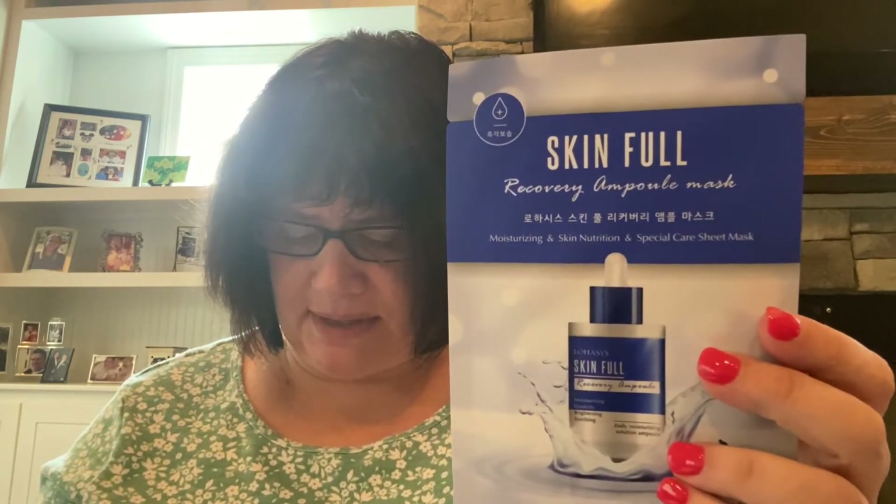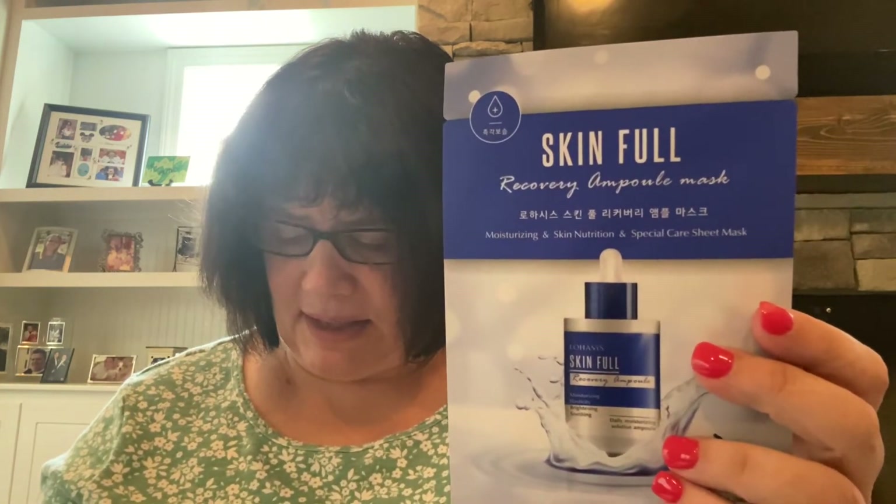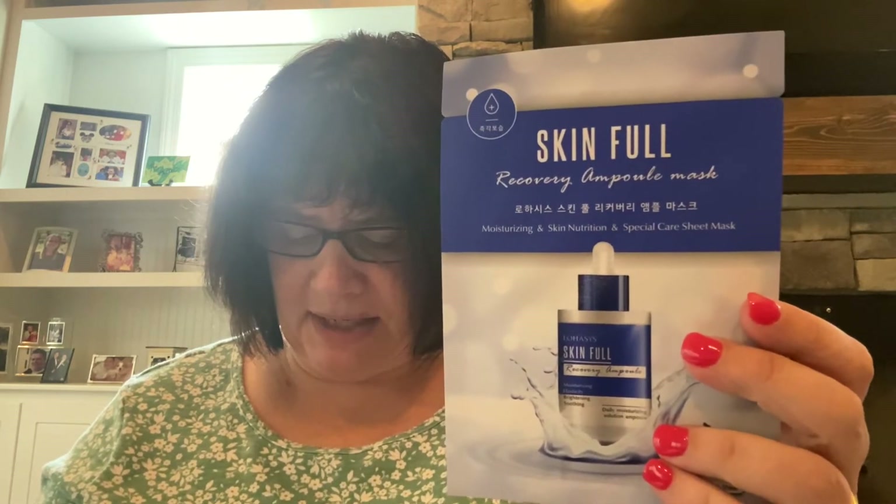The next item is the Lohasis Skin Full Recovery Ampoule Mask. It gives your skin a well-deserved recovery treatment — a highly nourishing sheet mask that helps brighten, soothe, and improve skin elasticity. It's infused with an ampoule concentration containing a patent combination of ingredients: Iceland moss extract and blue lotus extract. We love how the sheet mask gives a nice plump complexion. Skin can get really dry and patchy by end of day, but this mask keeps it smooth and moisturized before bed. That's a two dollar value.